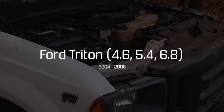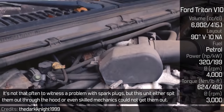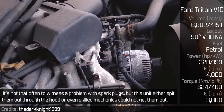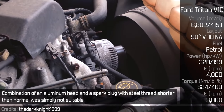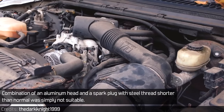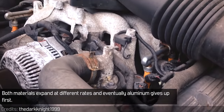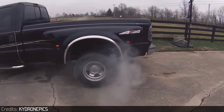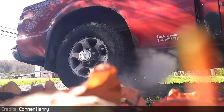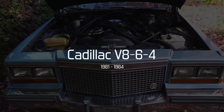Ford 4.6 Triton: The 4.6 Triton series had a peculiar issue. It is not that often to witness a problem with spark plugs, but these units either ejected them from the engine or even skilled mechanics could not get them out. The combination of an aluminum head and a spark plug with a steel thread shorter than normal was simply not suitable — both materials expand at different rates, and eventually the aluminum gives up first.